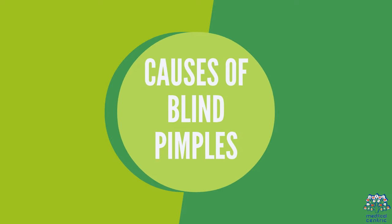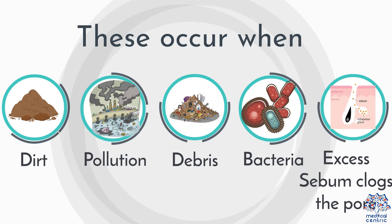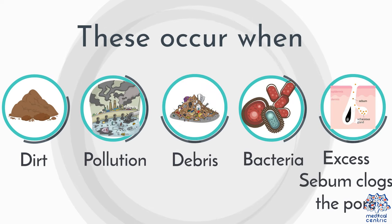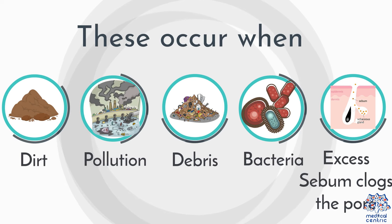Causes of blind pimples. These occur when dirt, pollution, debris, bacteria, and excess sebum clogs the pore and causes inflammation deep inside the skin.